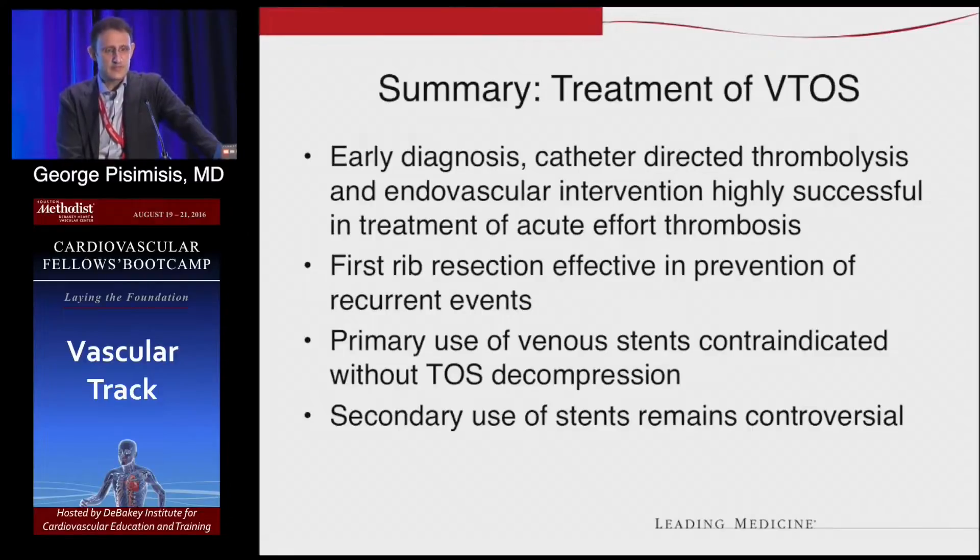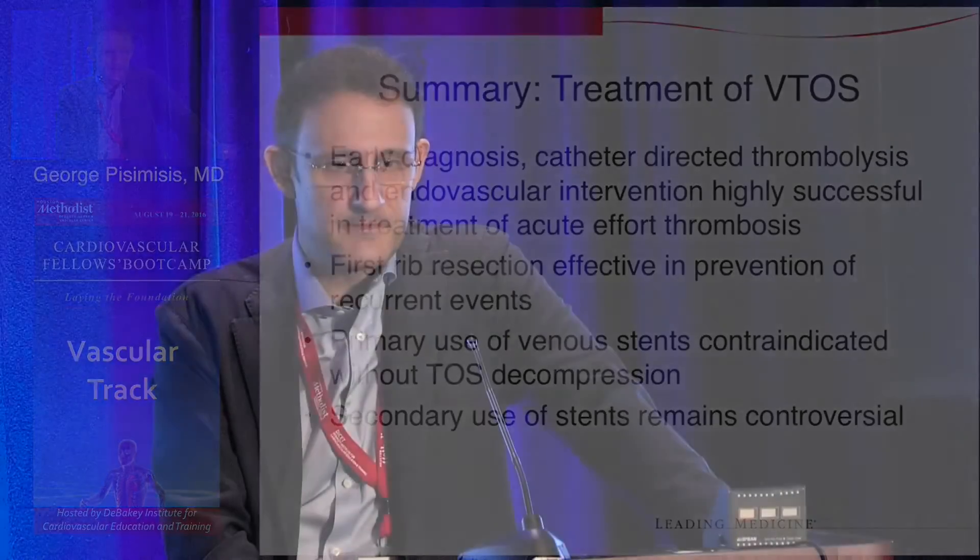In general, venous thoracic outlet syndrome is treatable. Treatment is based on early diagnosis with duplex and potentially MRV or CTV. Multimodality treatment involves endovascular plus open surgery to get rid of the rib, and it has good long-lasting results. Unless you do a first rib resection, you probably won't have good long-term results. Venous stenting is generally contraindicated, but in special cases where you have no other option, you can potentially consider it.